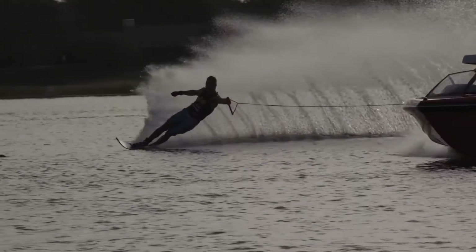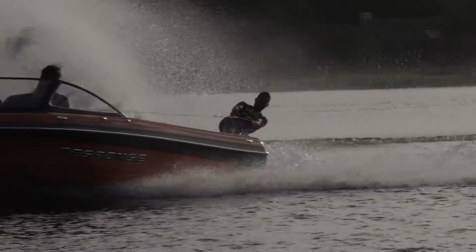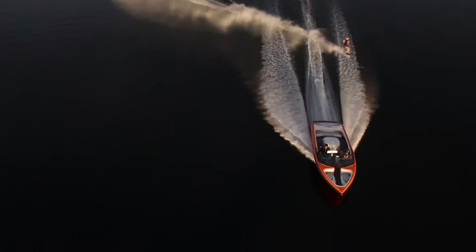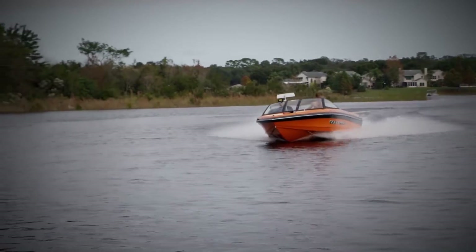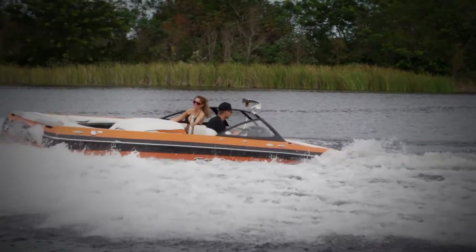Crank up your next adventure with Malibu, the best-selling and most versatile water sports boat in the world. Like your wakes flat for slalom and still crisp and clean for wakeboarding and wakeskating? Meet the all-new Response LXR, a compact, high-performance ski boat with serious multi-sport DNA.